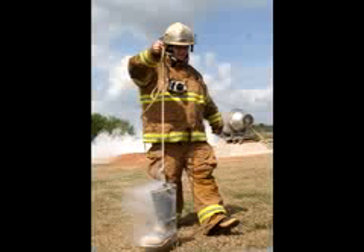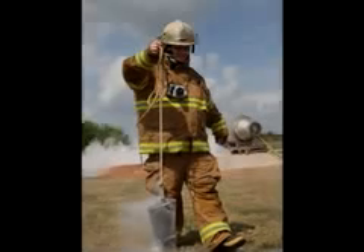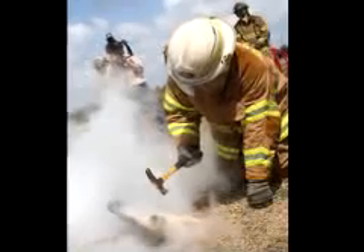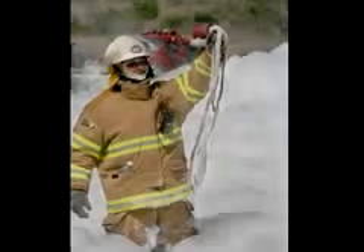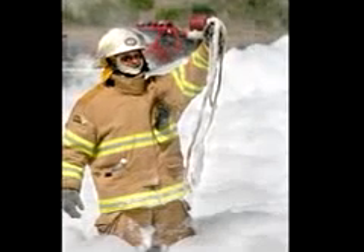A rubber boot left in the LNG pit, however, could not boast such a pleasant ending. A firefighter struck the frosty boot with a hammer only three times before hundreds of icy particles littered the ground, and a steel beam left in the pit too long was completely dissolved by the chill, leaving behind only the rope once tied to the beam, dangling in the wind.